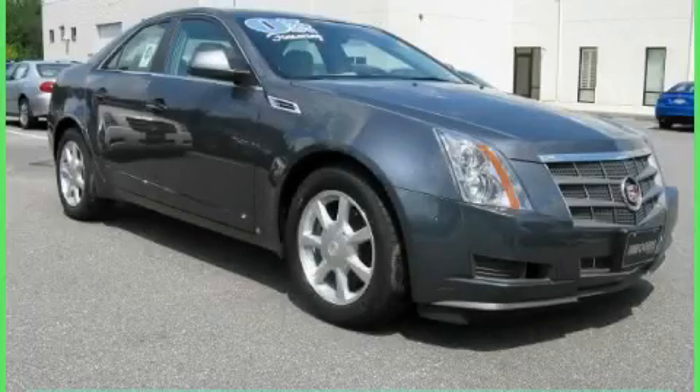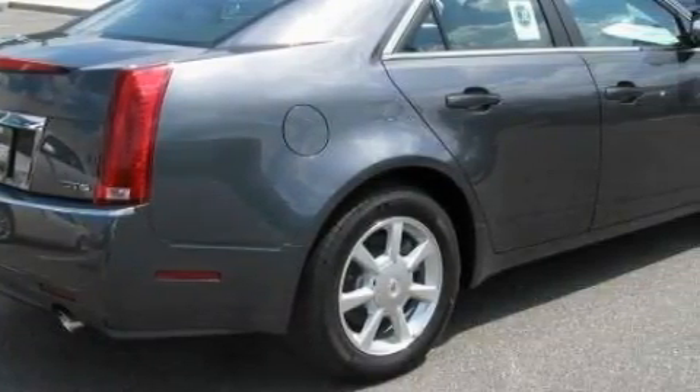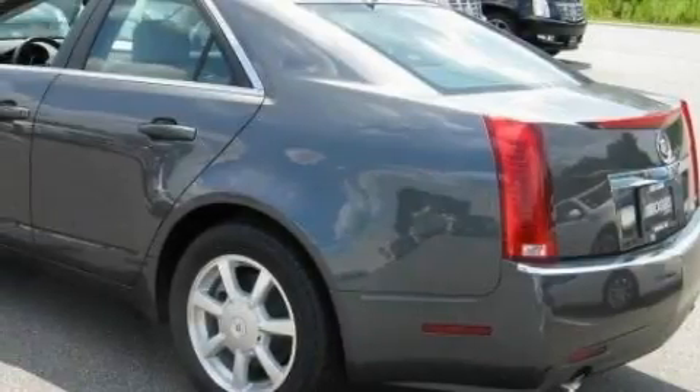This is a 2009 Cadillac CTS, a great fit and finish. This Cadillac's list of numerous features includes power windows, steering wheel controls, and a premium audio system.